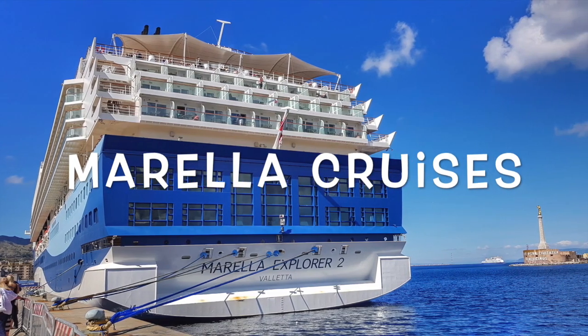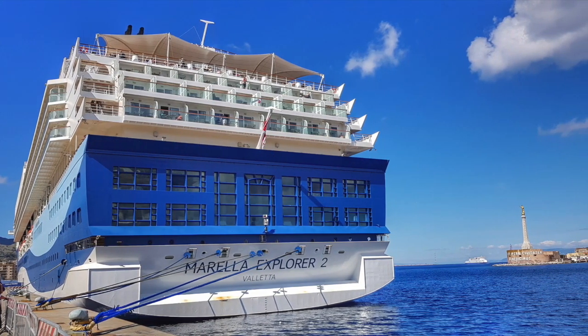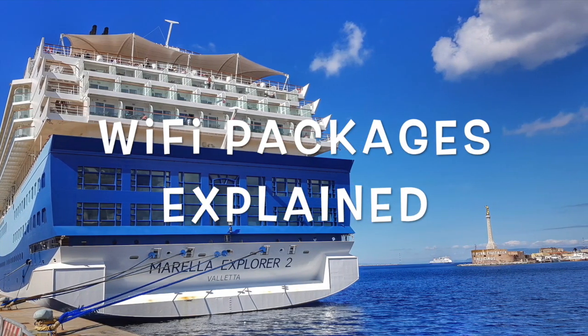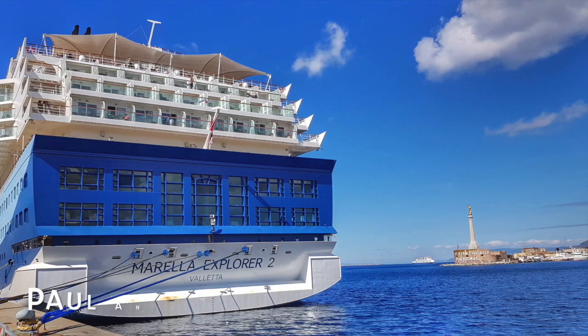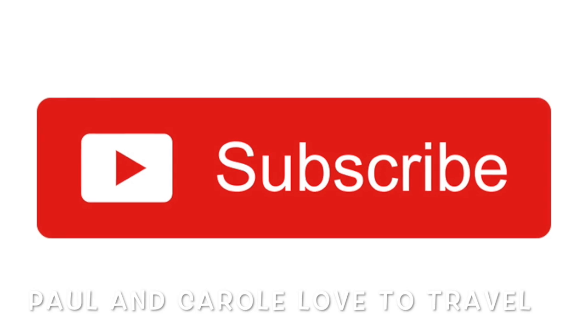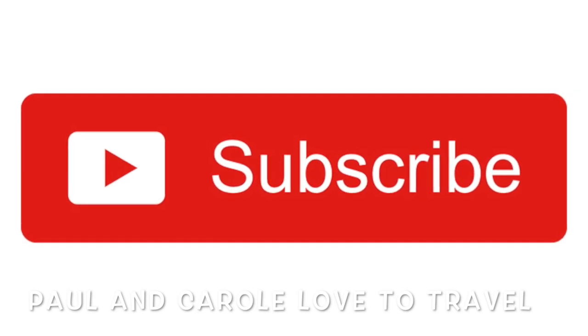Welcome to our video explaining all the Wi-Fi packages available with Marella Cruises. We describe the prices and how many megabytes you get for your money. If you've not met us before, we're Paul and Carol Loves to Travel, and we've got lots more cruise videos coming your way, so make sure you hit that subscribe button.